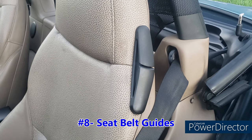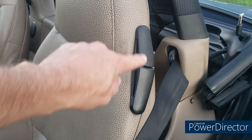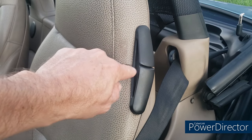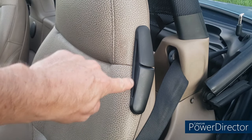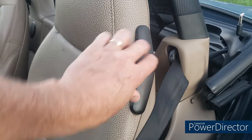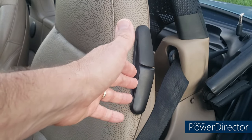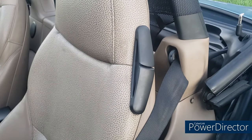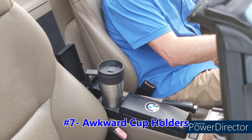At number 8 we have the seat belt guides, made out of — guess what — plastic. Seems to be a recurring theme in this video. What these one-piece plastic parts tend to do is break in the middle, at the part that's up against the leather. The only way to truly fix this is to replace them, and to do that you have to remove the upholstery from the back of the seat to gain access to the bolts that hold them on. There are other temporary fixes — I did a video on that, so check that out if you get a chance.